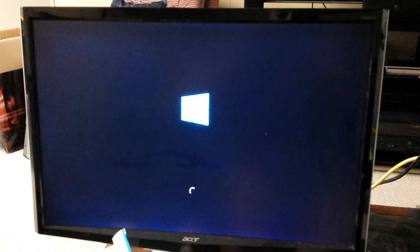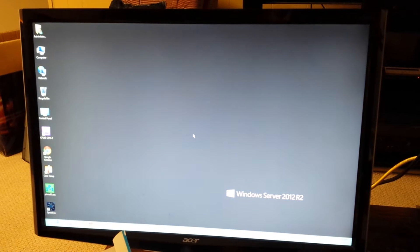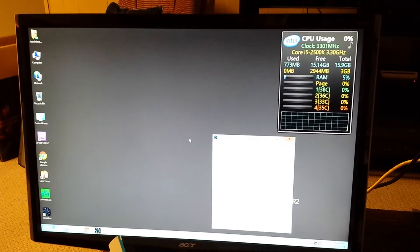Ok, here we go. Press the power button. Is that safe? Ok, here we go.